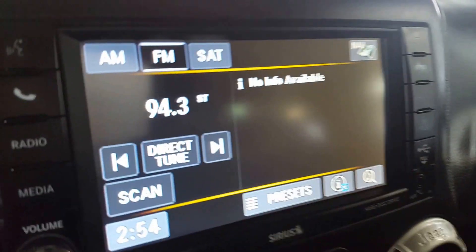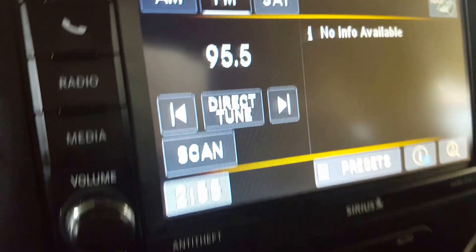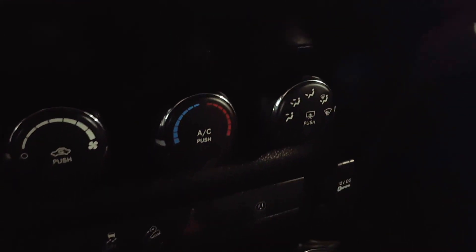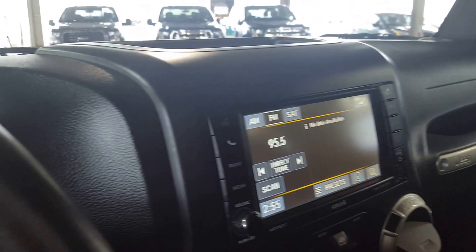On your central dash you have a large touchscreen monitor that you can play around with, plus some additional audio controls around the outside. You also have your climate controls, four-wheel drive controls, and a center compartment with a ton of space. There are power outlets here as well as in front of the center compartment, and you are able to take this top right off.